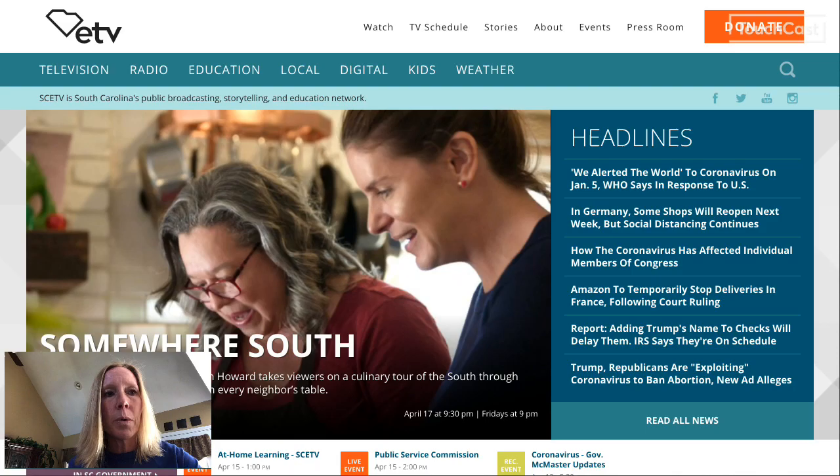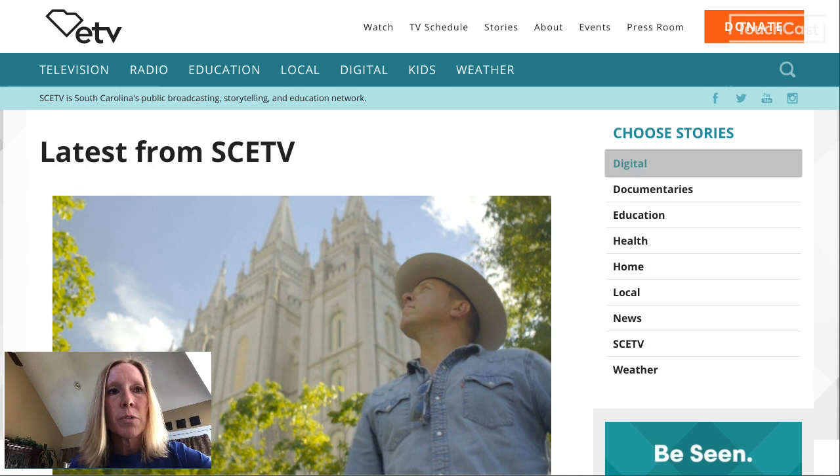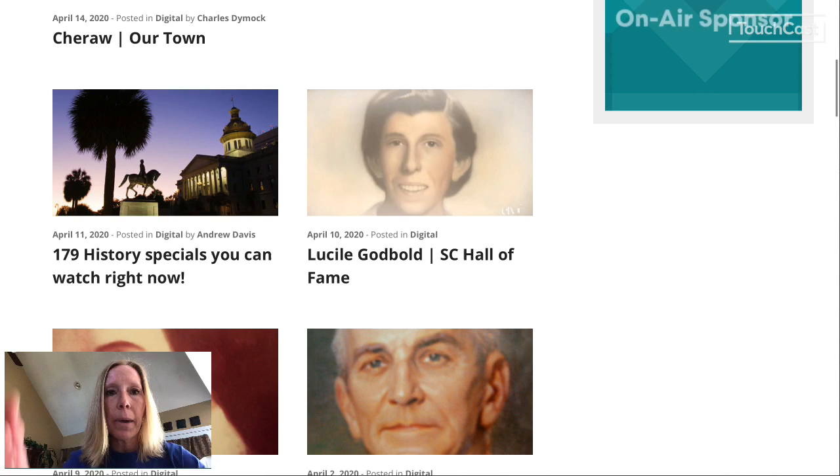You can go to the ETV website — it's just SCETV.org. I received an email last weekend about this resource. If you go to 'Stories' at the top and then click on 'Digital Stories,' you can scroll down and find the one I'm talking about: the 179 history specials that you can watch right now.